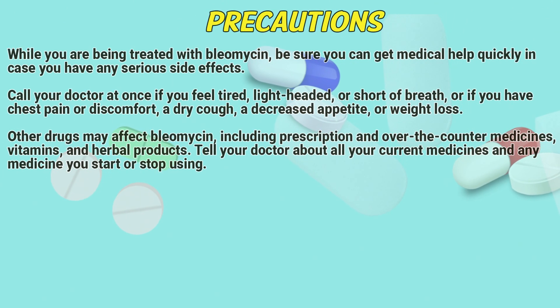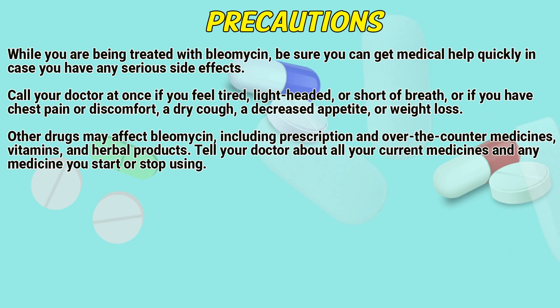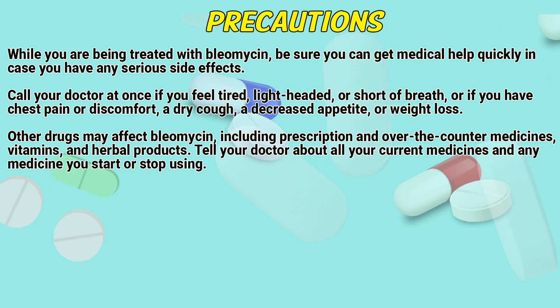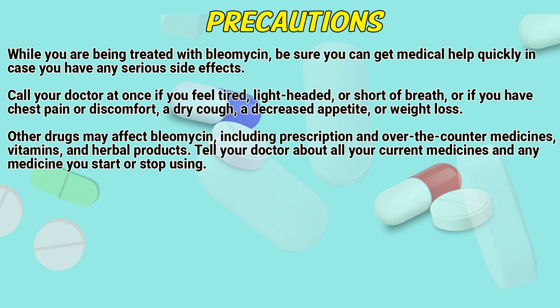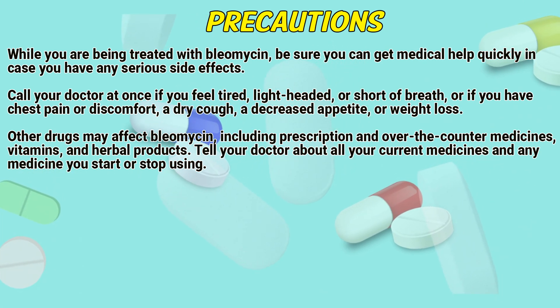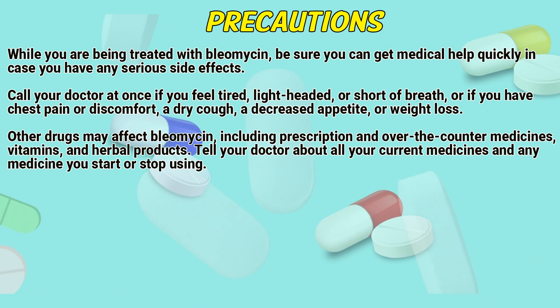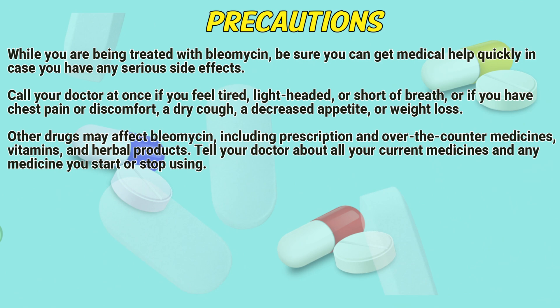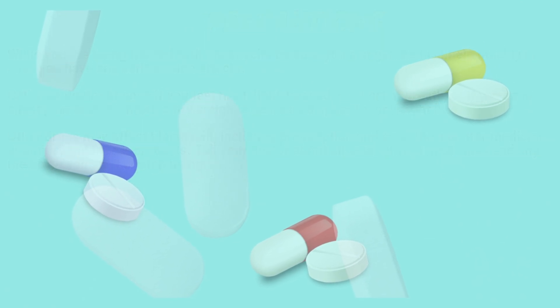Precautions: While you are being treated with Bleomycin, be sure you can get medical help quickly in case you have any serious side effects. Call your doctor at once if you feel tired, lightheaded, or short of breath, or if you have chest pain or discomfort, a cough, decreased appetite, or weight loss. Other drugs may affect Bleomycin, including prescription and over-the-counter medicines, vitamins, and herbal products. Tell your doctor about all your current medicines and any medicines you start or stop using.